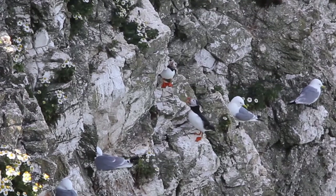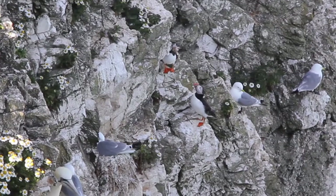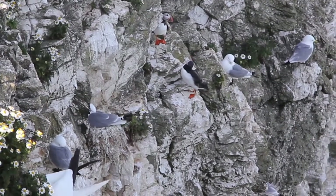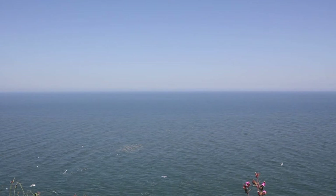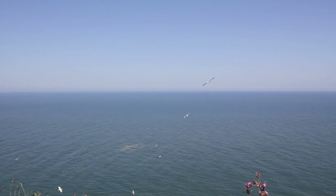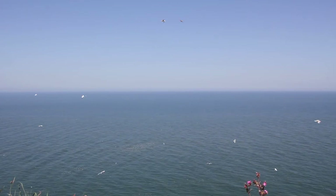Most of the year puffins are at sea, but in the spring they find burrows to raise a single chick. By late May and June, puffins start to leave their burrows more frequently, making this a great time to spot them. While there are a few places in the UK you can see puffins, most of these colonies are on islands, which makes Bempton Cliffs a great option if you don't fancy getting on a boat.